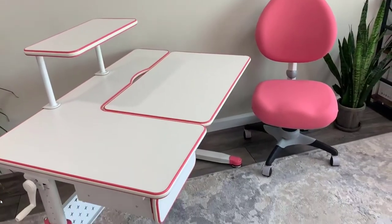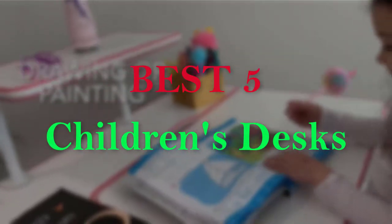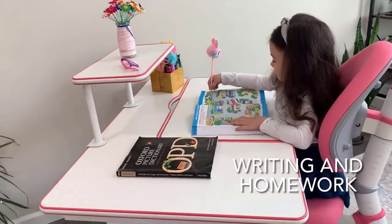Hello guys, welcome to our new video. In this video we will show you the 5 Best Children's Desks. These products are based on my personal opinion about price, quality and durability. I have also checked many user reviews.